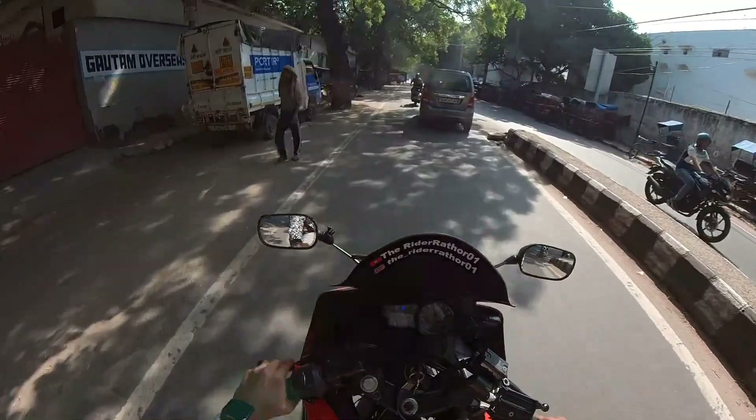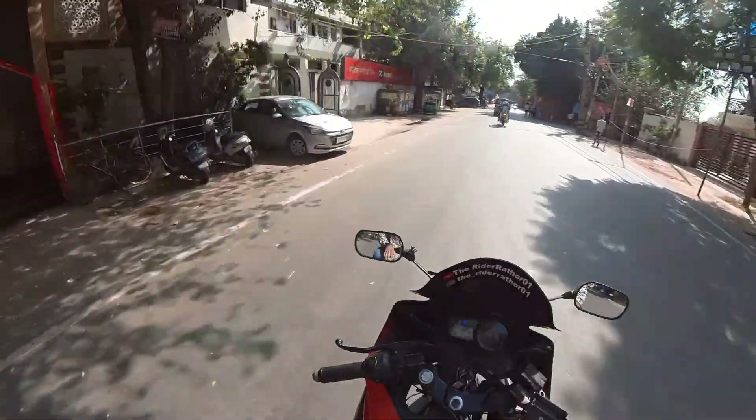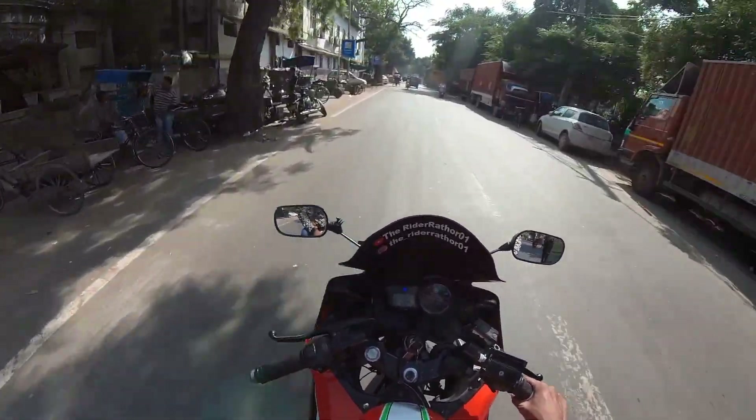Inshallah. Guys, now we are going to Karol Bagh. We are going to take gloves there, because after the accident we are going to take a proper ride.